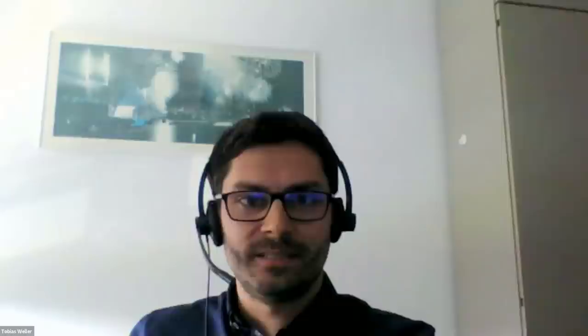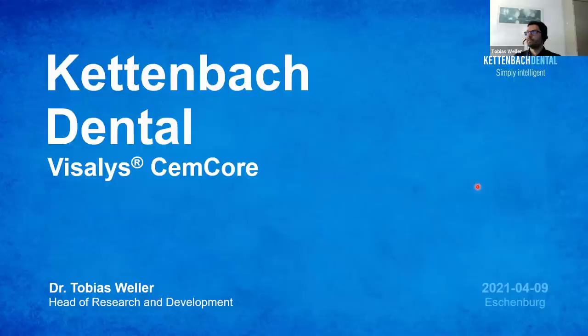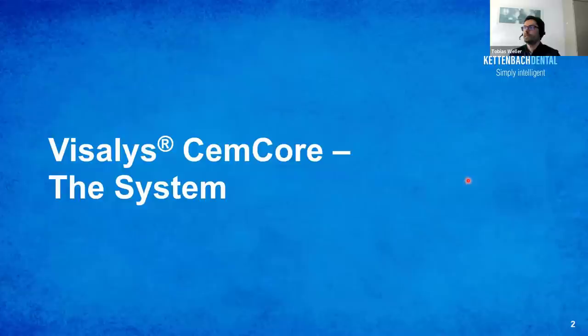Thank you very much for your kind introduction. I'm pleased to welcome all of you to my short scientific part about the special features of Visalis Semcor, before we hear the detailed reports about the clinical application of the material. I'd like to begin with a very short explanation of the system itself, especially for those who haven't worked with it so far.